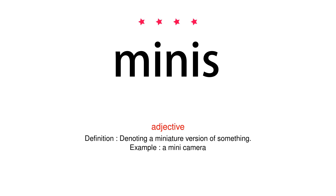Adjective. Definition: denoting a miniature version of something. Example: a mini camera.